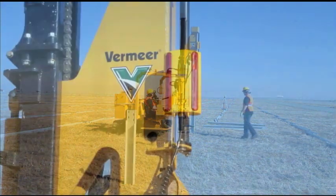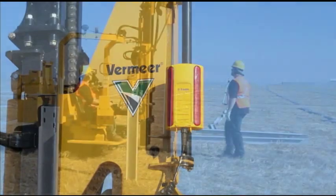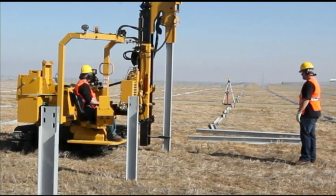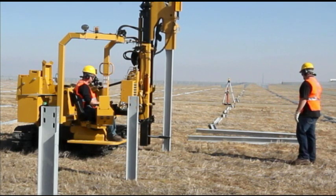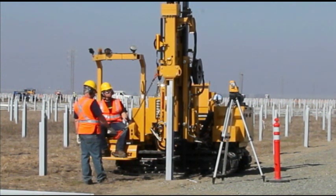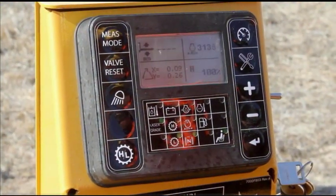The PD-10 also features an optional laser receiver mounted to the machine hammer. The laser system helps install piles on grade, keeping pile height consistent from one pile to the next. A laser beacon placed at the end of each working row transmits pile height information to the receiver, which then relays this information to the operator via the integrated control system.